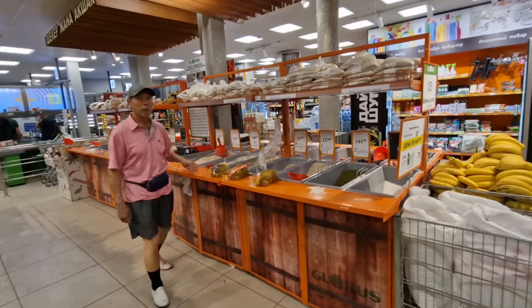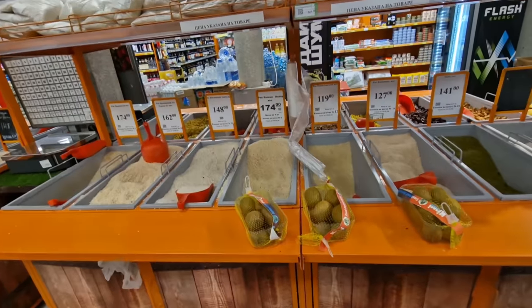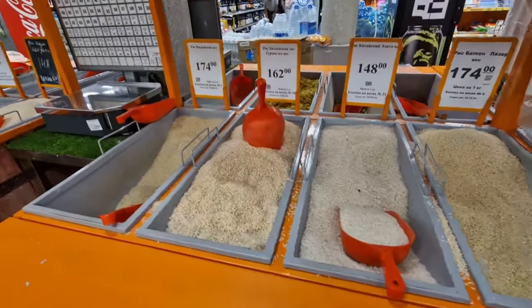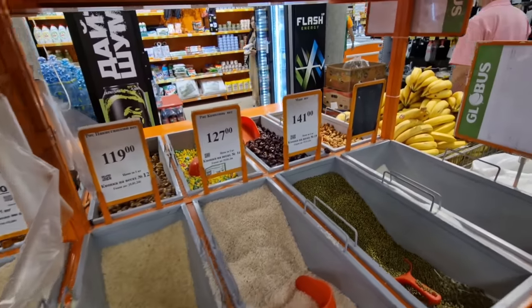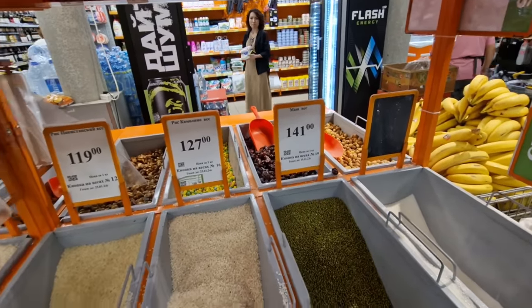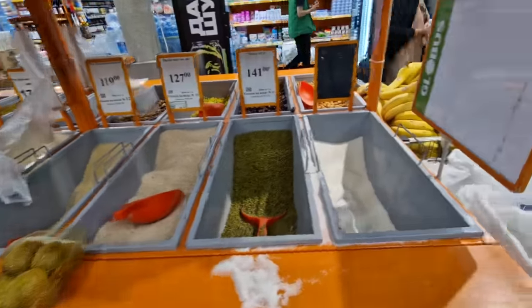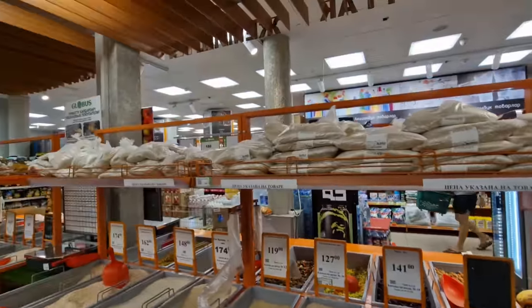Now there are a few unique things in here, and this is one of them right at the front — pay-by-weight food items. There are different types of rice and different kinds of nuts and dried fruit on the other side, so you can actually scoop how much you want. This last one over here is sugar, or if you prefer there are bagged-up ones on the top.